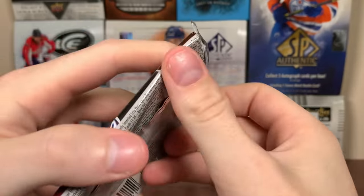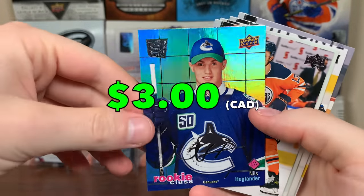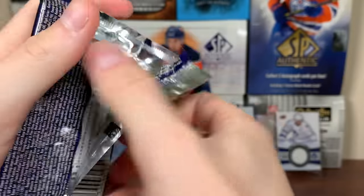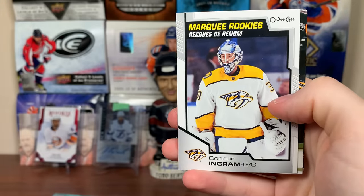All right, let's do the trio next, starting with Extended. Let's see what we got here with Extended. Looks like we got one of these — Nils Hoglander, rookie class. That's interesting. And more base. I've seen far too many base from this year, so I'm just going to go through the base pretty fast. We got Connor Ingram, marquee rookies.